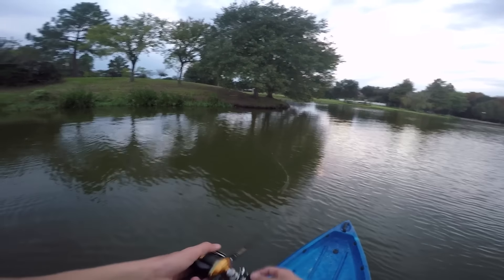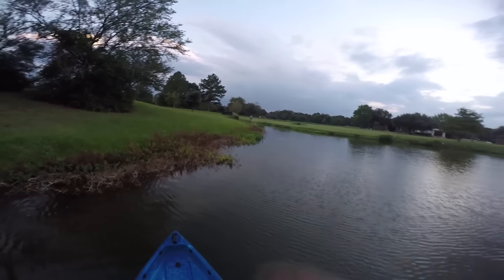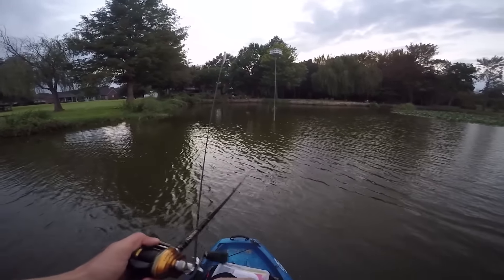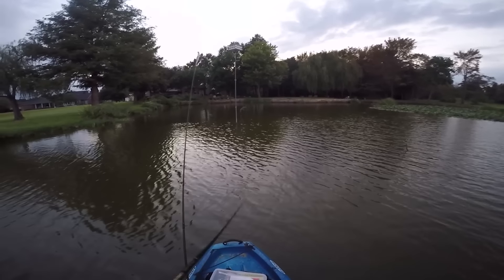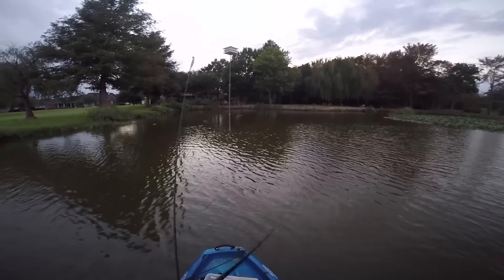Let's see how the jerk bait fares. That's not a fish — I don't know what that was. Come on. Last cast — that's a good last cast. Come eat my bait. It's just plopping along the top of the water — you know you want it. Come on, right on this point.